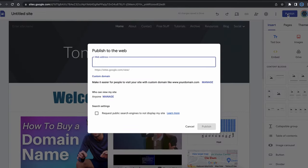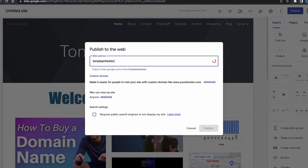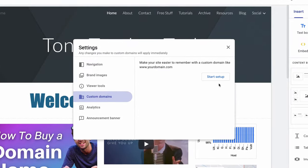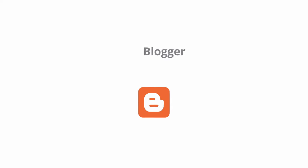When your site is ready, you can publish it for free to a custom address at sites.google.com, or you have the option of purchasing a domain name and linking it to your website.